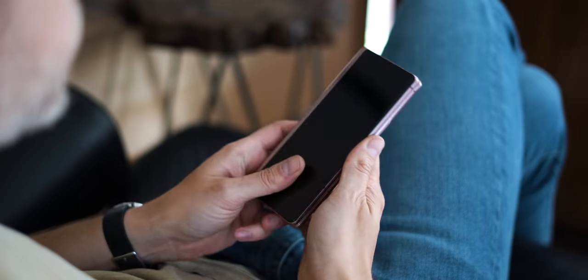So the phones — they fold now. They fold like this, and like this, and like this, and also like this. Lots of different ways to fold. But here's a question: why would you want that?